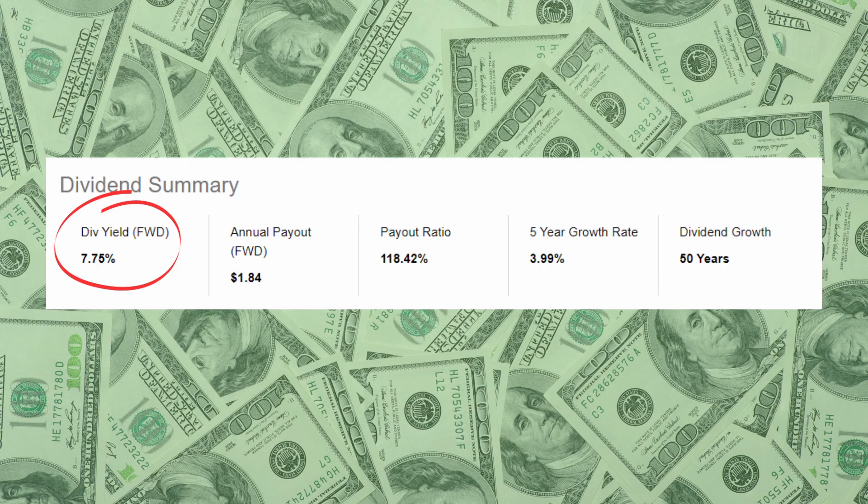If a new investor looked at LEG and saw a high dividend yield of nearly 8%, they might think this company looked really attractive. However, with that high a payout ratio, this company will not perform well in the long run. Investing into this company would be investing into what we call a yield trap — basically a company that lures investors in with a high and very attractive dividend yield. And as you should know by now, investing into yield traps is a really bad idea. That is why understanding what to look at when investing is super important.